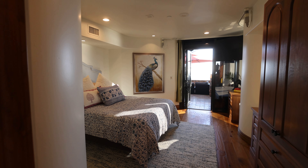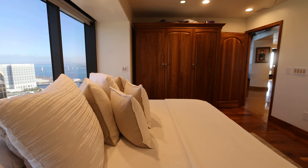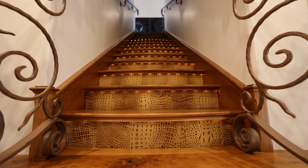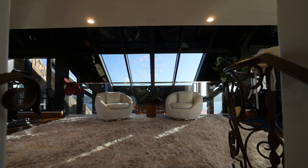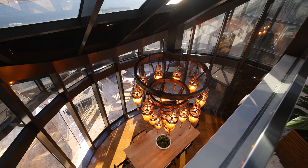The main floor also features two ensuite guest bedrooms that are generous in size and are perfect for family or friends. The grand staircase leads you up to a beautiful mezzanine lounge space which looks over the dining area with views out across the San Diego Bay.